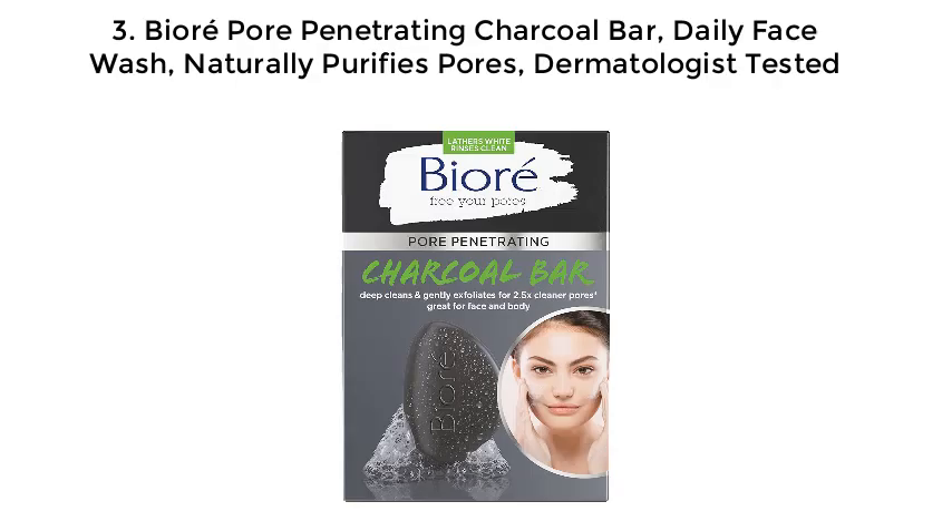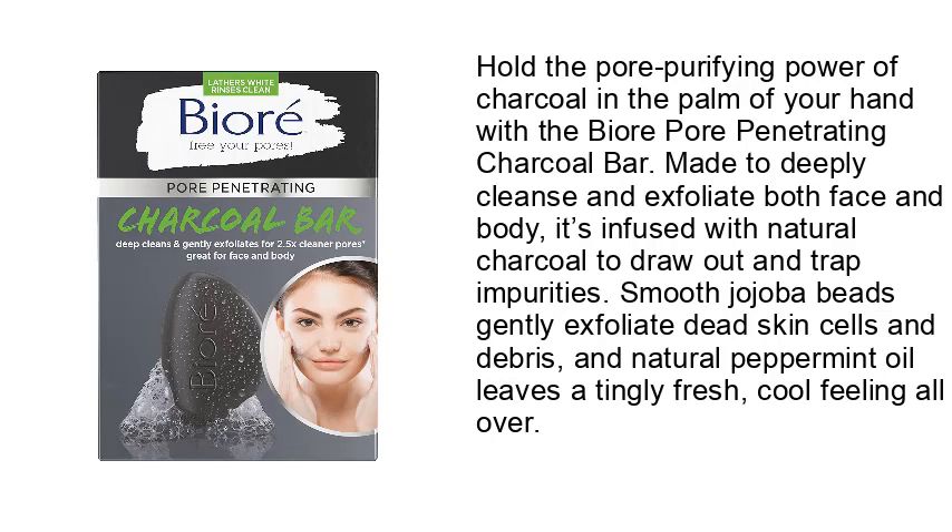Number 3: Bioré Pore Penetrating Charcoal Bar — daily face wash, naturally purifies pores, dermatologist tested. Hold the pore-purifying power of charcoal in the palm of your hand with the Bioré Pore Penetrating Charcoal Bar. Made to deeply cleanse and exfoliate both face and body, it's infused with natural charcoal to draw out and trap impurities. Smooth jojoba beads gently exfoliate dead skin cells and debris, and natural peppermint oil leaves a tingly, fresh, cool feeling all over.